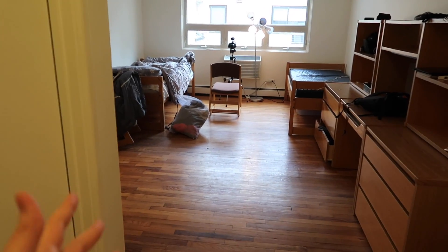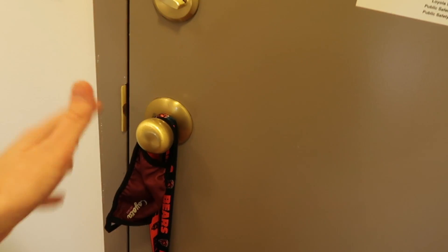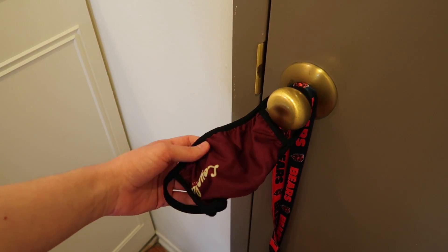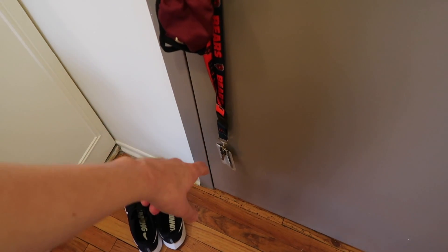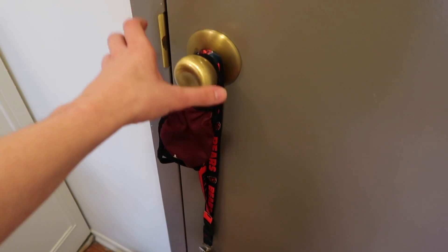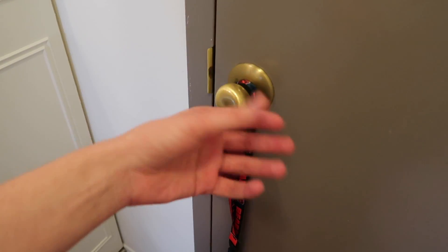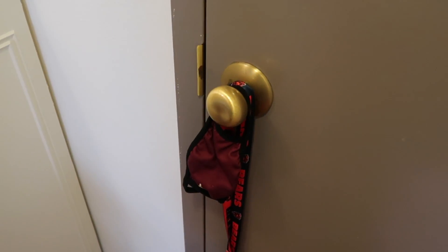So this is what you are met with when you enter my apartment. The first thing I want to show you is my doorknob — I know, very interesting. On my doorknob, I always have a mask, and I also have my lanyard, which has my key and my ID card. The reason I put this on my doorknob is because I absolutely need these things, and if I put them here it's like impossible for me to forget — but I'm sure I'll forget it anyway.